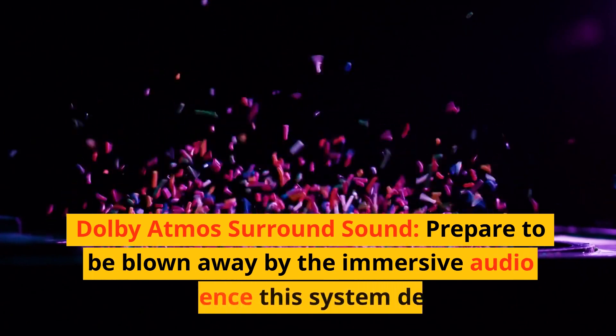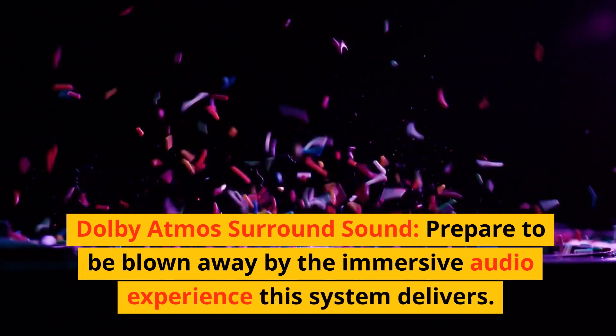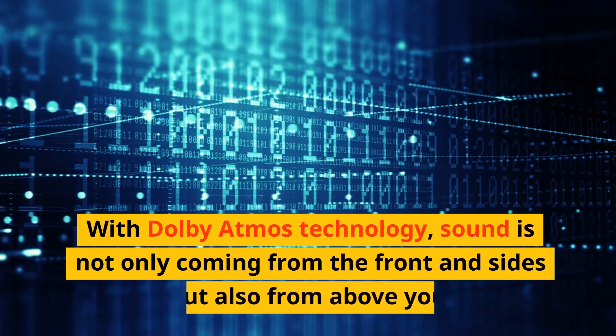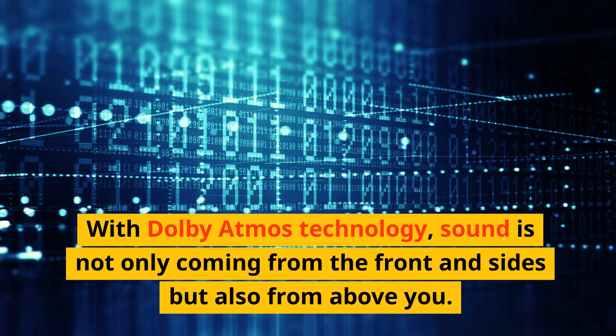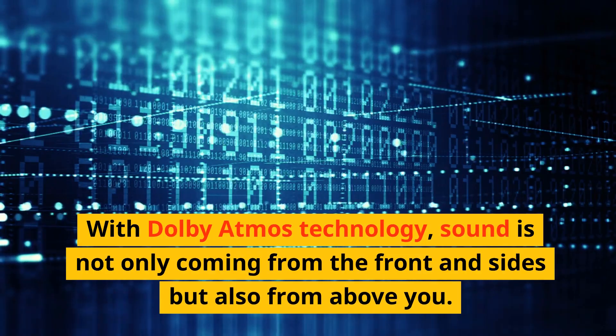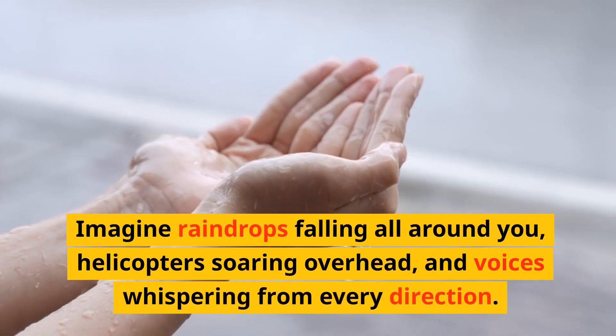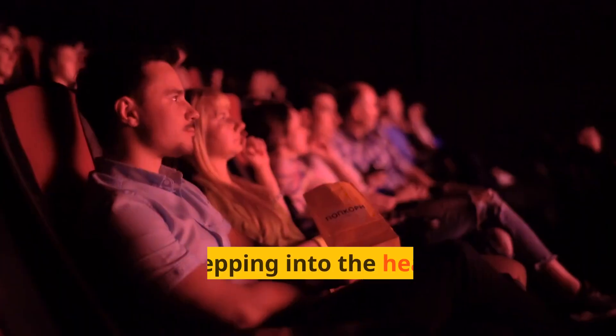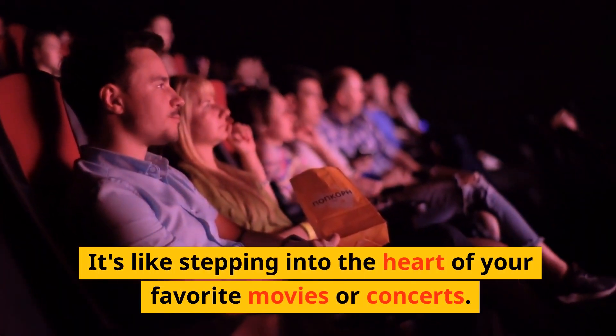Reason one: Dolby Atmos surround sound. Prepare to be blown away by the immersive audio experience this system delivers. With Dolby Atmos technology, sound is not only coming from the front and sides but also from above you. Imagine raindrops falling all around you, helicopters soaring overhead, and voices whispering from every direction. It's like stepping into the heart of your favorite movies or concerts.